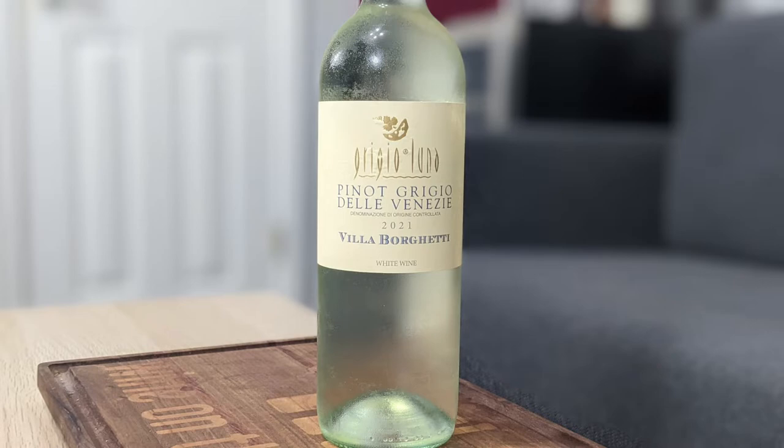Hey everybody, this is Stuart with Wine on the Dime, and I'm joined here by Lucy — she doesn't care about wine. Today I'm going to be reviewing the 2021 Via Borghetti Pinot Grigio.